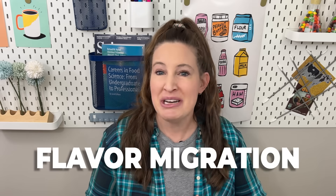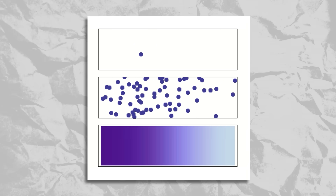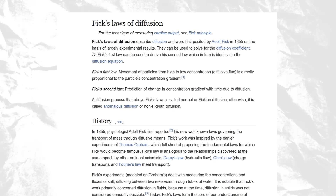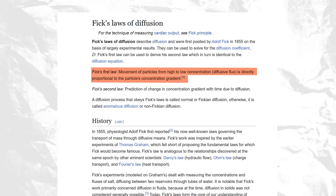This movement of flavor molecules from the food to the packaging, or from the packaging to the food, has a term — it's called flavor migration. We know this happens because flavor molecules are quite tiny and can easily move around to different places. If you've taken chemistry classes, you might know this is called diffusion, or Fick's first law of diffusion, which says that molecules always move from an area of high concentration to low concentration. So if a flavor is really high in the milk, it's going to try to move to the packaging, and vice versa.